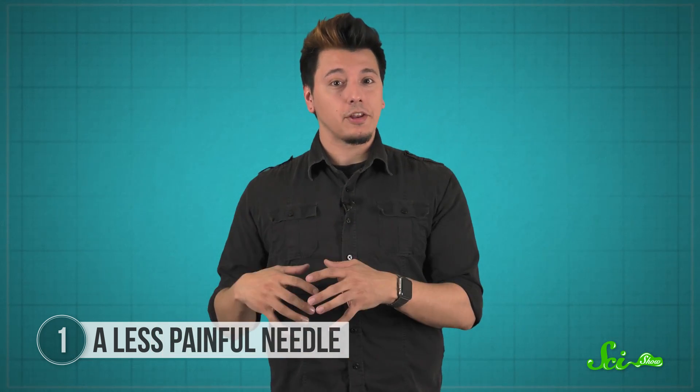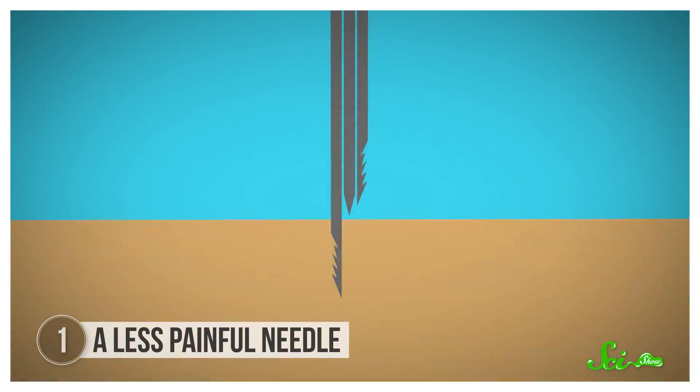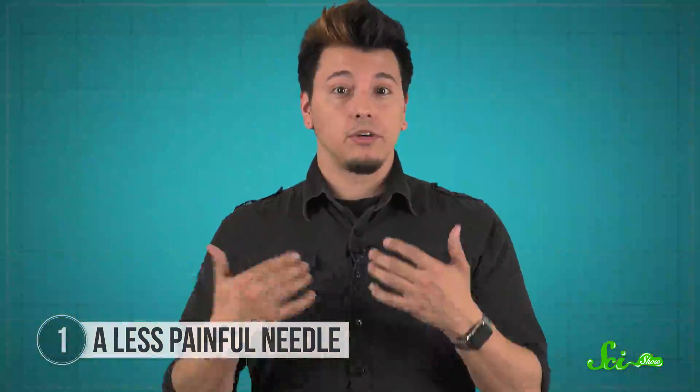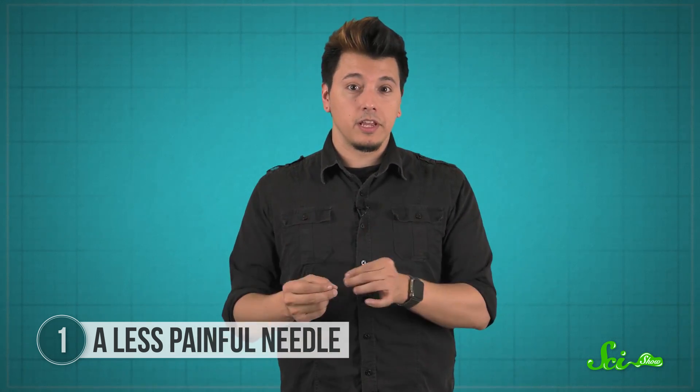Then, in 2011, a second group copied three of the mosquito's seven movable mouthparts to make a motorized needle that pokes first with one tiny saw, then the other, while vibrating slightly to ease into the skin. That makes way for the sharp straw to draw blood or deliver medicine. The serrated edges of the saws make less contact with your skin than a regular hypodermic needle, so you feel less pain.